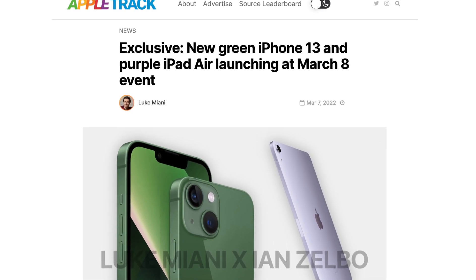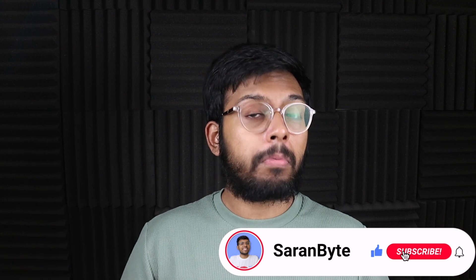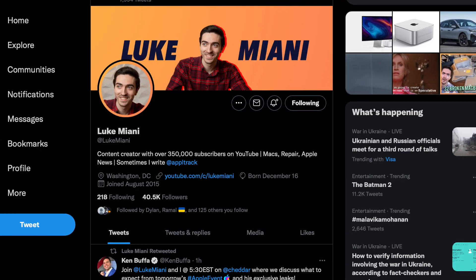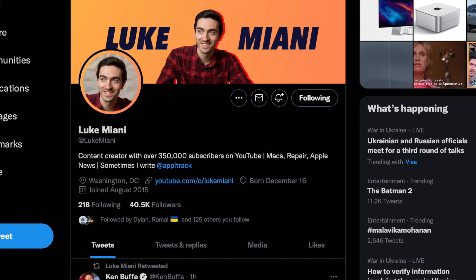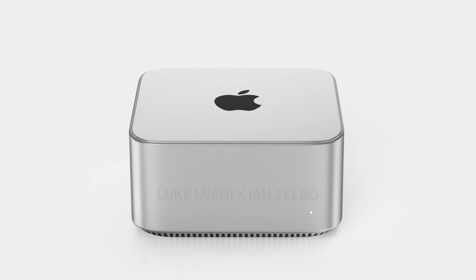Let's delve into it. Massive disclaimer to begin with: while Luke Miani is an amazing YouTuber, he's not a very credible source, so do take this information with a grain of salt. But anyway, let's delve into the meaty stuff — the renders.